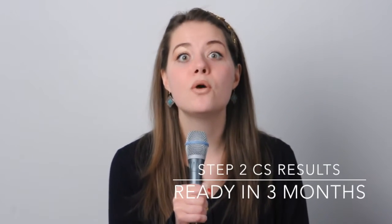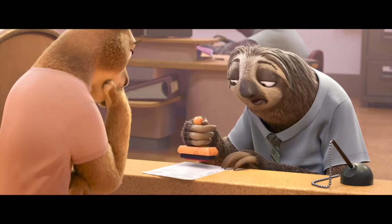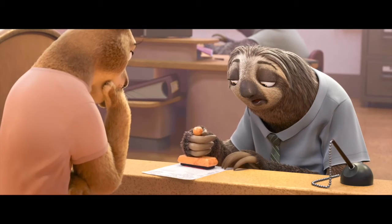You are going to be waiting for the results of the Step 2 CS exam for three months. I have no idea what they're doing there during those three months, but this is how much time they need to assess your clinical skills exam.